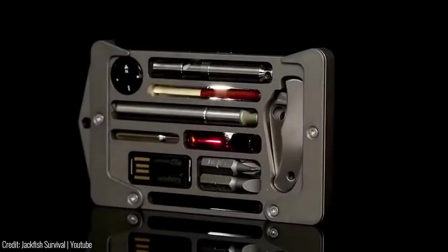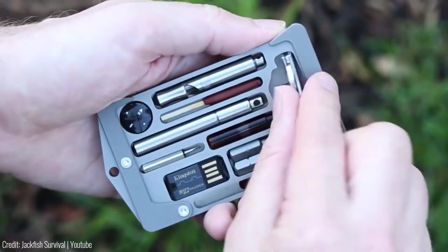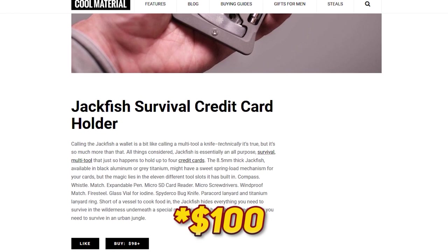Talk about packing a punch in a tiny package. And the best part? The Jackfish Survival Credit Card Holder won't break the bank. It's available on Amazon for just $79.99.